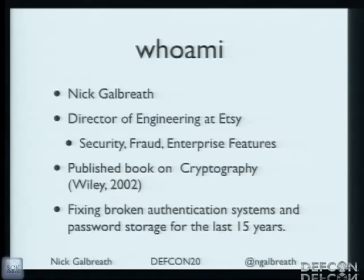My specialty is managing some of the groups that handle security, fraud, and a bunch of enterprise features. Previously I've worked a lot in cryptography. Wiley published a book of mine about 10 years ago, and I've been fixing broken auth systems and password storage systems and applications for the last 15 or 20 years.